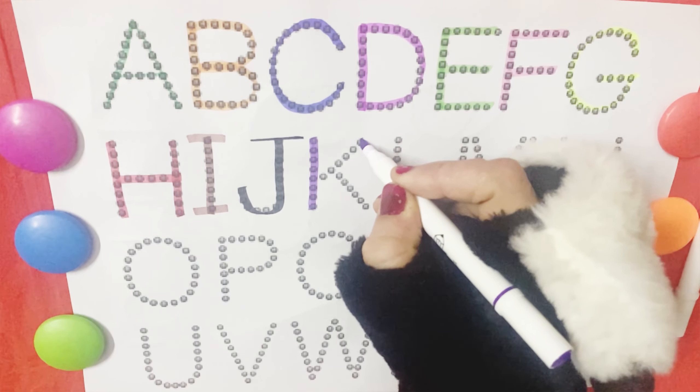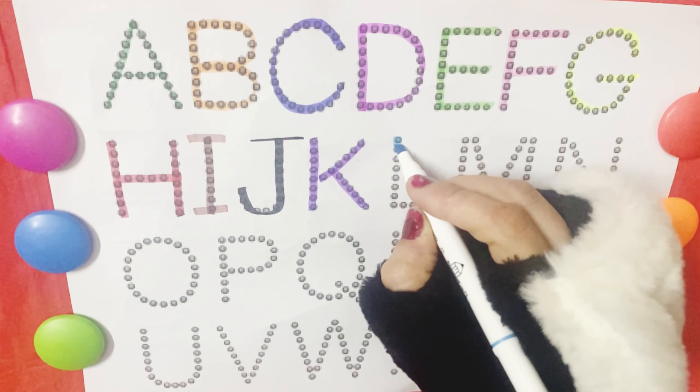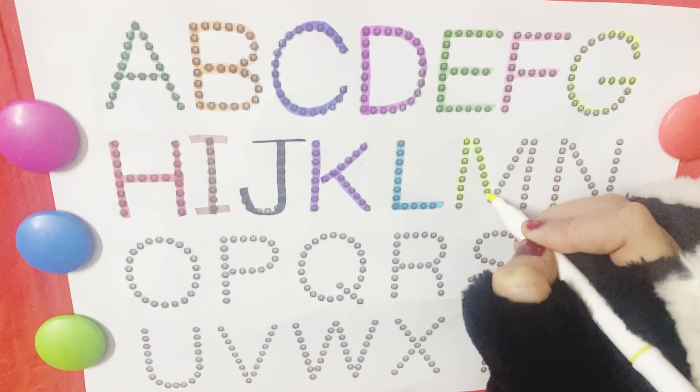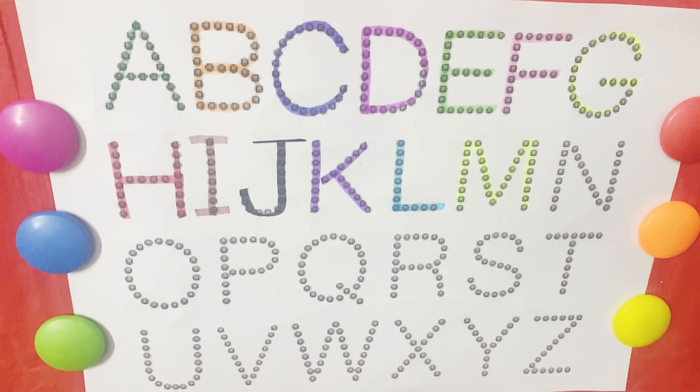K is for kite. K, K, kite. L is for lion. L, L, lion. M is for monkey. M, M, monkey. N is for nose. N, N, nose.